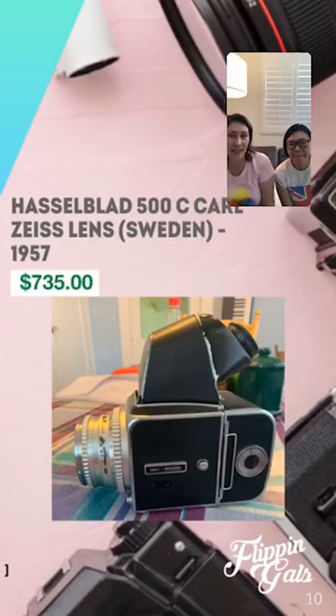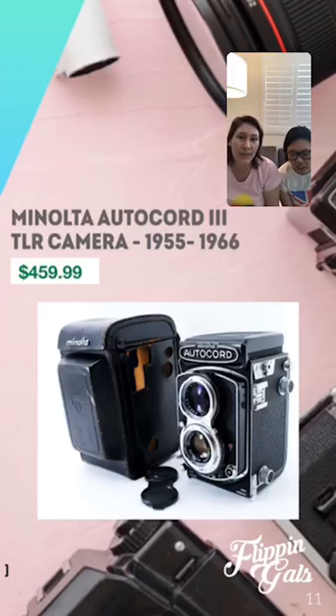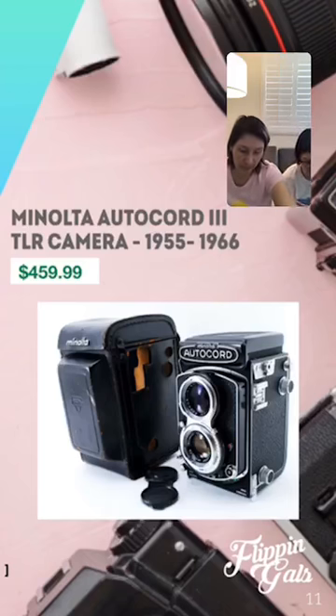We've sold cameras on eBay, OfferUp, and Etsy — Etsy is great for vintage cameras. The next one is a knockoff of the Rolleiflex in concept: the Minolta Auto Cord 3 TLR camera. Anything with TLR — anything with two lenses — definitely look for those. This was made between 1955 and 1966. Minoltas hold their value pretty well, not in the thousands but in the hundreds, and this one sold for four hundred sixty dollars.